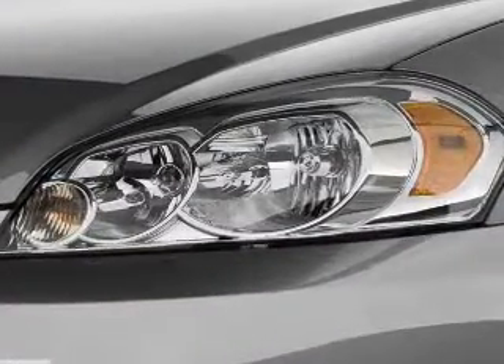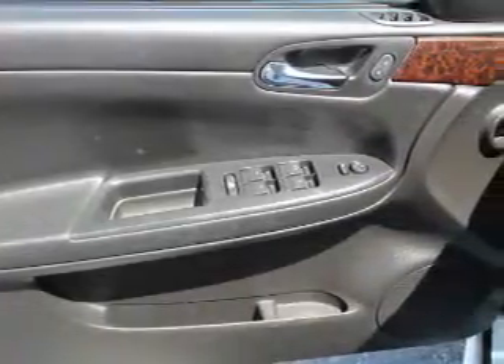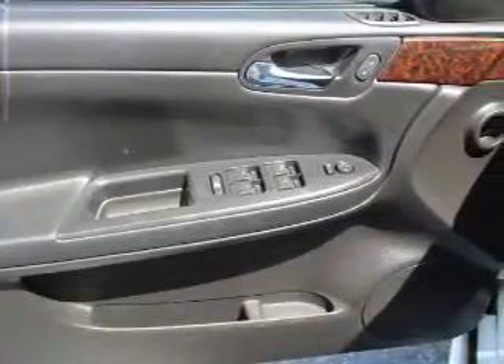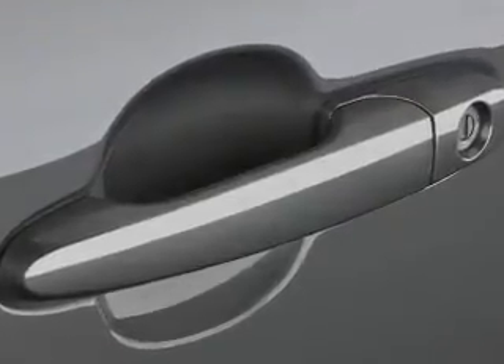Air conditioning. Rest easy knowing this vehicle comes with a Carfax Vehicle History Report from Carfax, the most trusted provider of vehicle history information. Great quality at a great price. Call or click to contact us today.